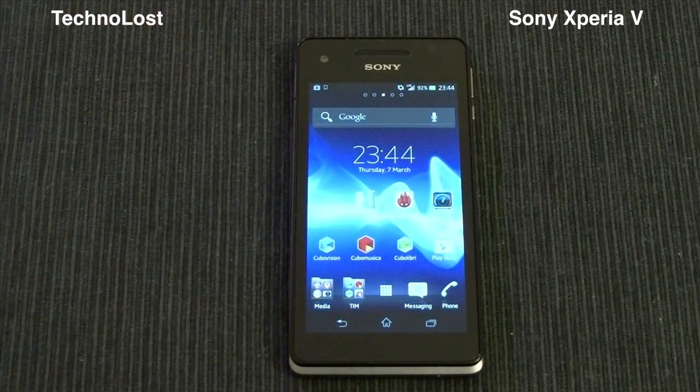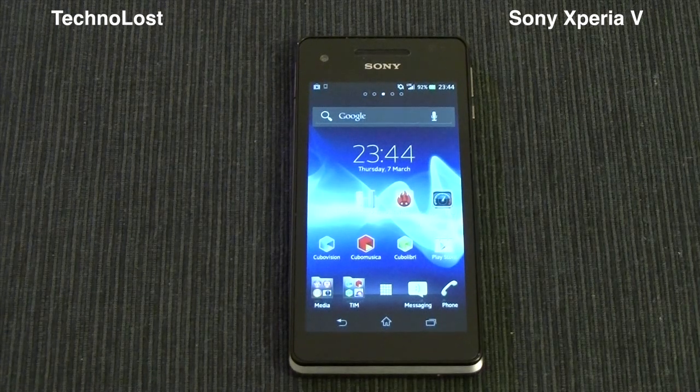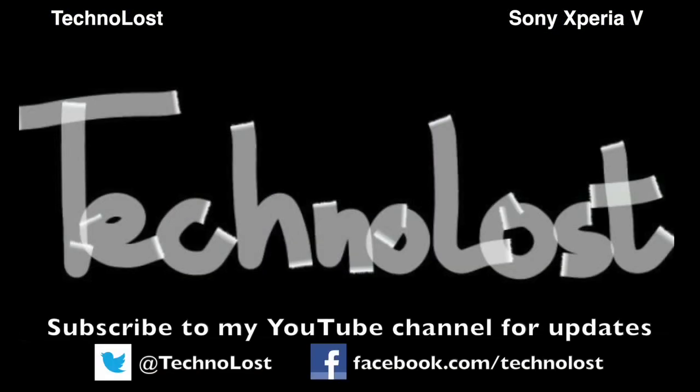Thanks for watching, and stay tuned for the next focus. Bye guys, see you next time.